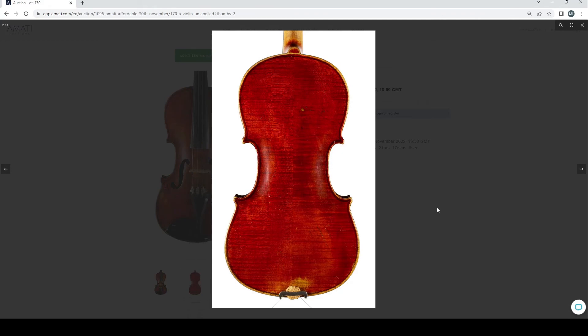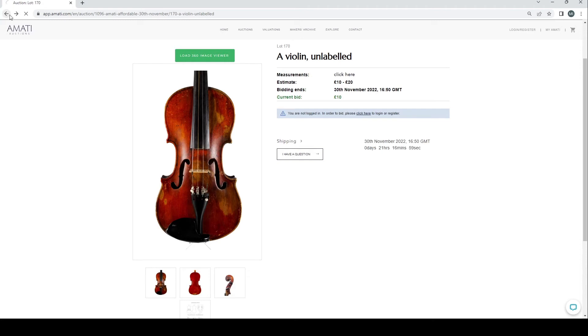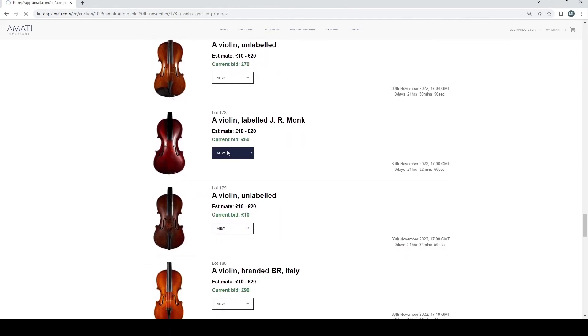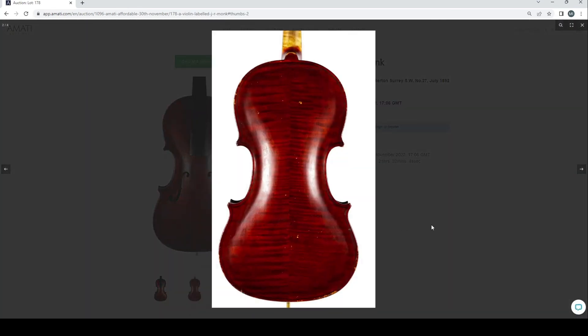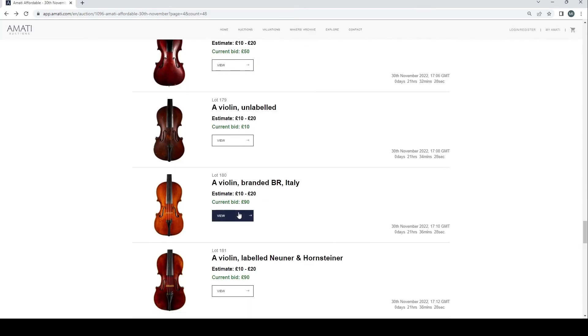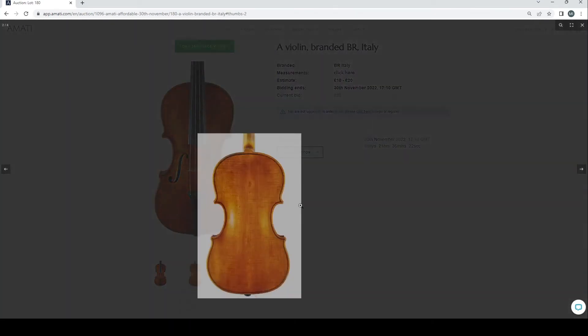An unlabeled violin that has been well and truly messed around with — someone has had a good bit of fun with the F-holes. A few more standard things. A violin labeled JR Monk, Merton in Surrey — this looks like amateur work. Look at the arching and the F-hole placement — it's very low and in general pretty odd. 50 pounds current bid. Then a violin branded BR Italy at 90 pounds — looks a bit curious.